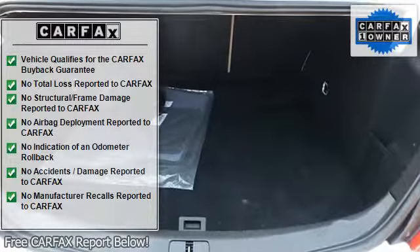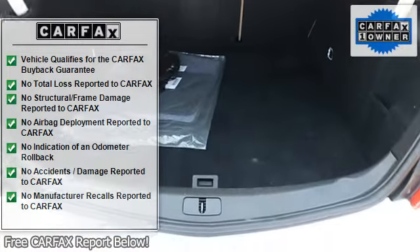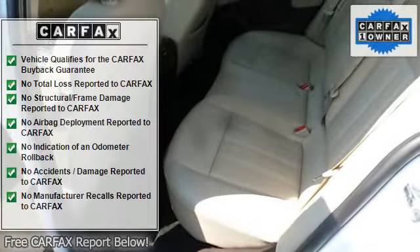Heated Outside Mirrors, Center Console, Folding Rear Seats, Daytime Running Lights.